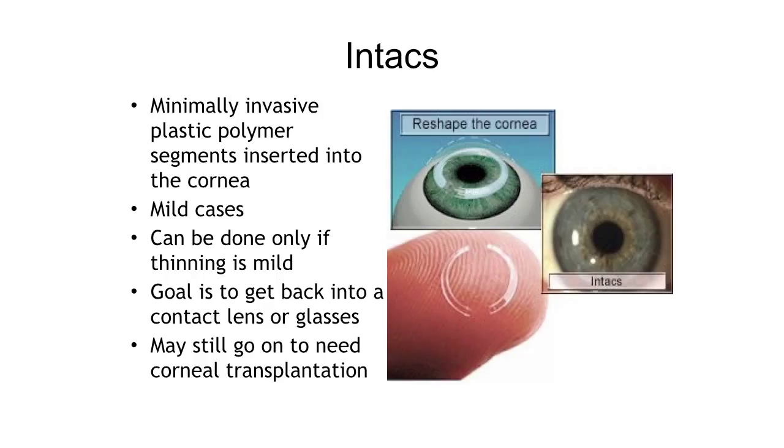Intacs are good for mild cases. You have to have a certain amount of thickness — about 400 microns or 0.4 millimeters — in the thinnest area where these slide through. Otherwise the segments can actually extrude out of the cornea, which would be a problem. So we do a map to make sure there's enough tissue. The goal is to reshape the cornea and get patients back into a contact lens, soft lens, or glasses comfortably.